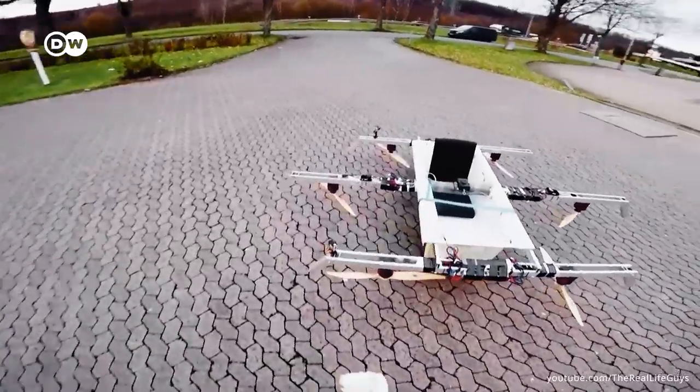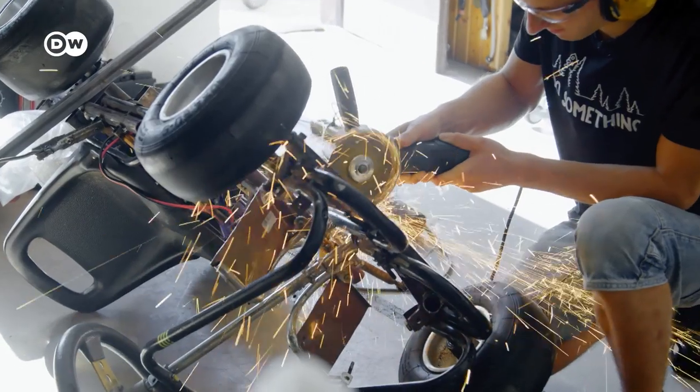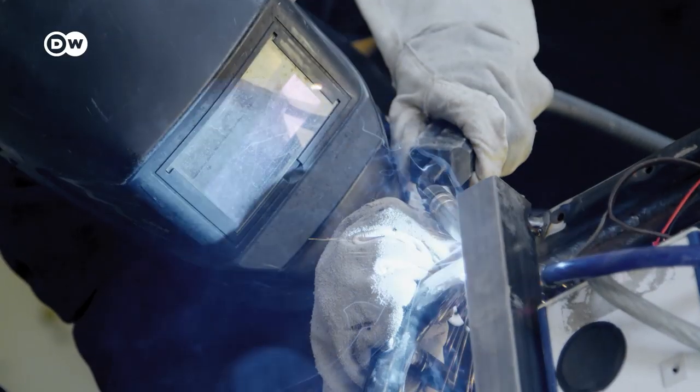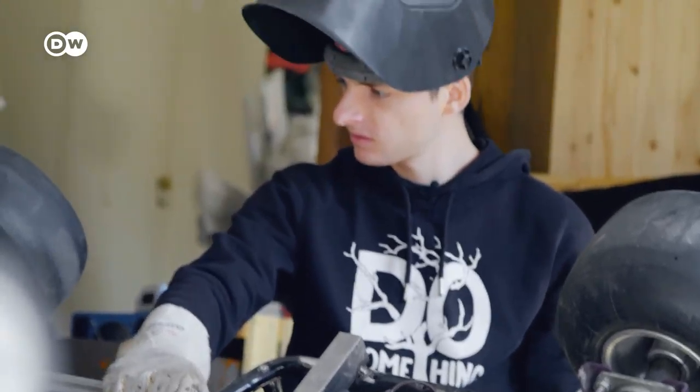The homemade flying bathtub is just one of about 20 wacky inventions by the YouTube twins who call themselves the Real-Life Guys. This time, 22-year-old Philip and Johannes Mickenbecker want to pit a children's pedal cart against a compact car.